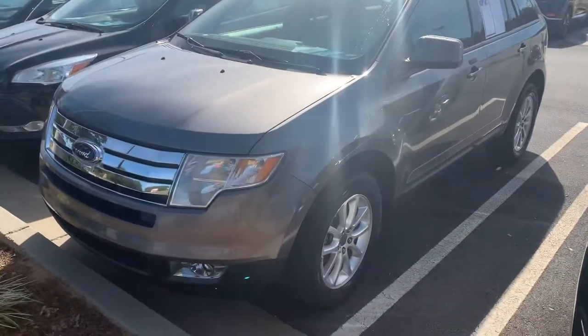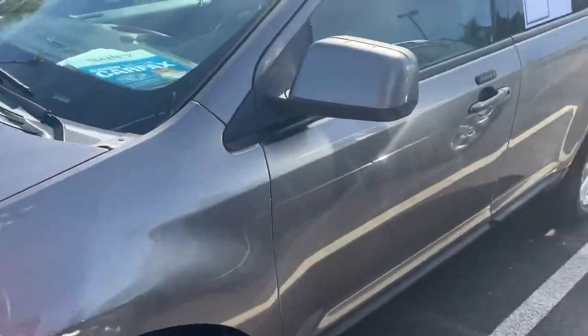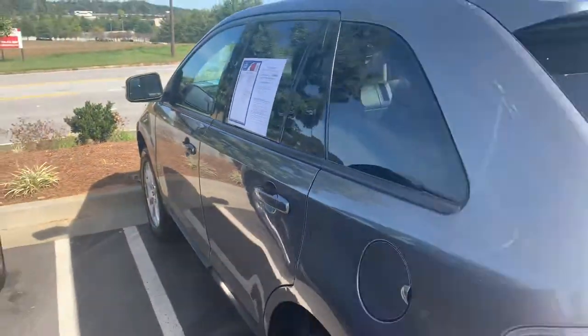Hey, this is Akil with Natalie Hyundai. I just wanted to show you this nice 2009 Ford Edge here and give you a quick walk around of it. This car does have a clean Carfax and it is a one owner. It was a local trade-in here with us.